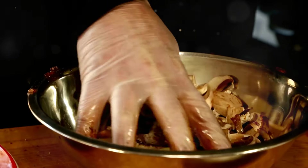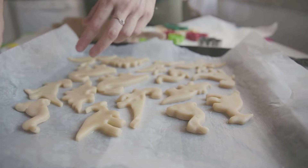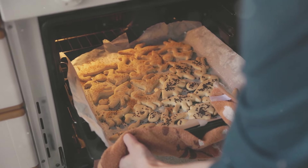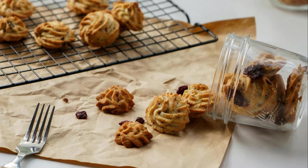The process was surprisingly easy. The mushroom powder blended seamlessly into the dough, adding a subtle, earthy aroma to the sweet vanilla and chocolate. As the cookies baked, my kitchen filled with a warm, inviting fragrance — the perfect blend of familiar and intriguing.